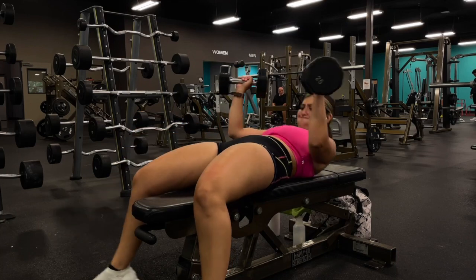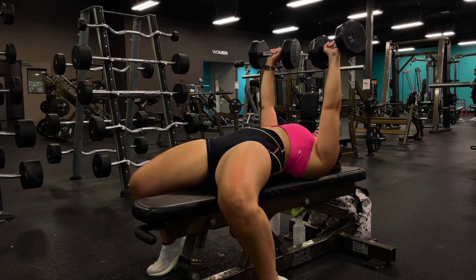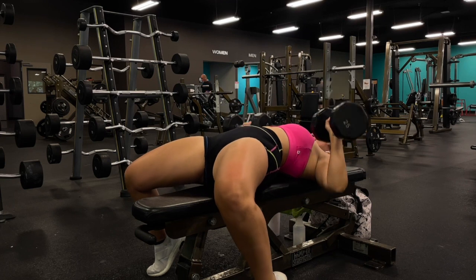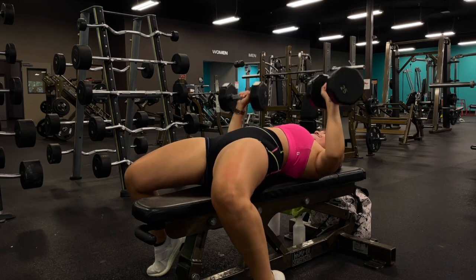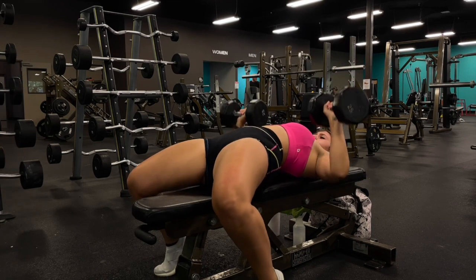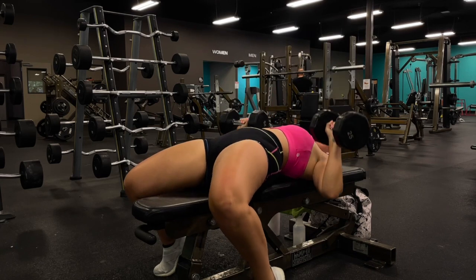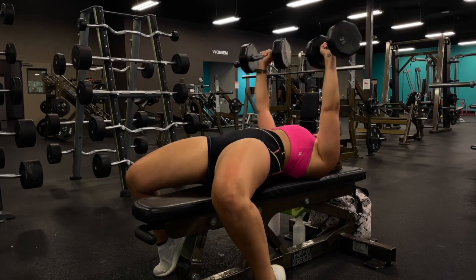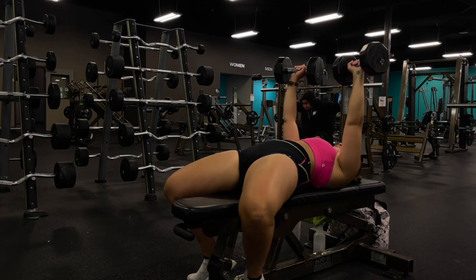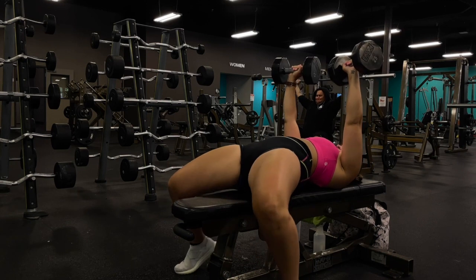The next exercise is a chest exercise — flat bench with dumbbells. I go back and forth between a regular barbell and dumbbells; today I felt like dumbbells, so I did three sets of 10 to 12 reps at a moderate to heavy weight, sticking with 25s and 30s. When I'm prioritizing shoulder press as my main lift, I tend to use dumbbells for bench so I can really focus on progressing strength on the shoulder press.